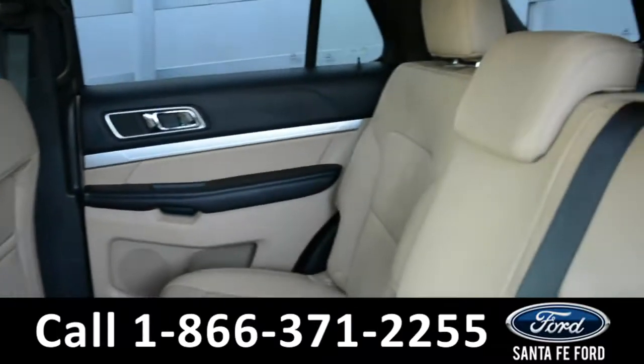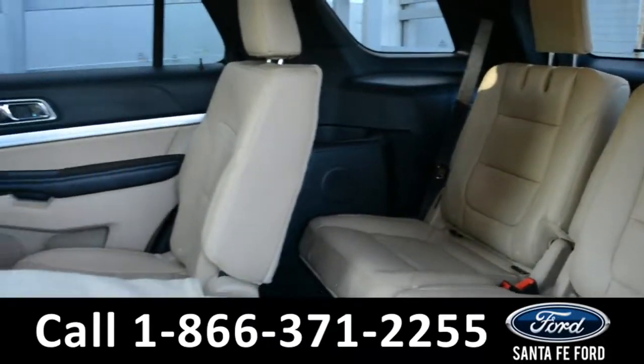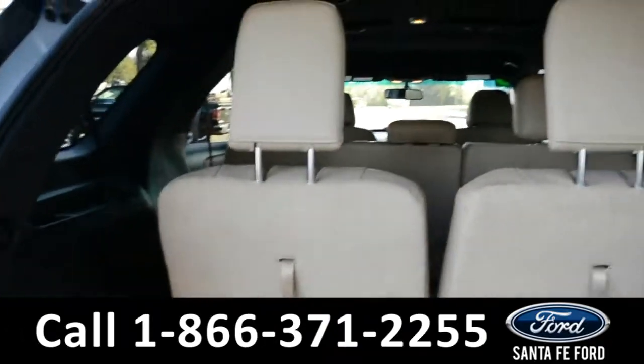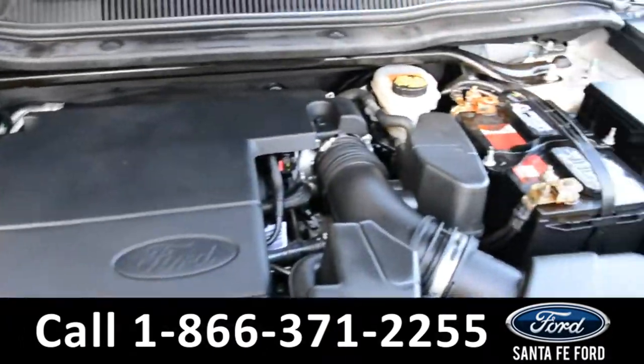Now let's take a look at the back. Here's a closer look into the second row, which does have its own climate controls. These seats easily fold down to provide better access to the third row. Here's a closer look into the cargo area. Under the hood is a 3.5 liter V6 flex fuel engine.